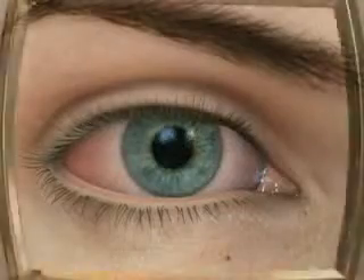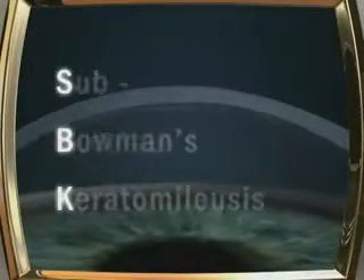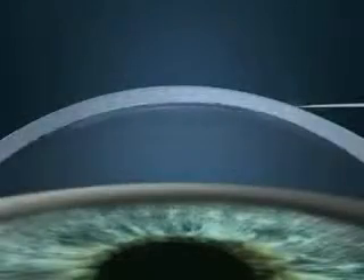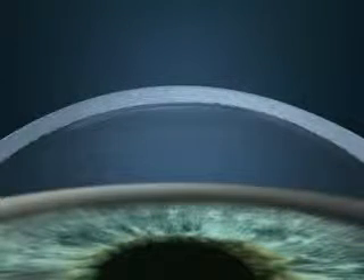Introduced in 2004, Sub-Bowman's keratomileusis, or SBK, is the latest evolution in refractive surgery, called bladeless LASIK. Rather than using a metal blade that cuts through corneal tissue, bladeless LASIK creates an ultra-thin flap using computer-controlled laser pulses, gently separating the outer layer of the cornea from the layer to be treated. This technique preserves the integrity of the eye structure, delivering superior vision correction.